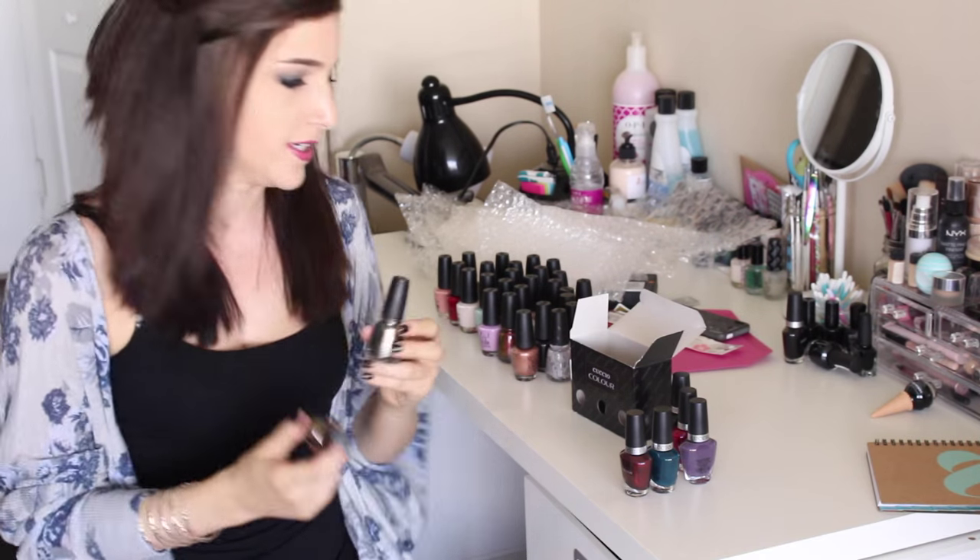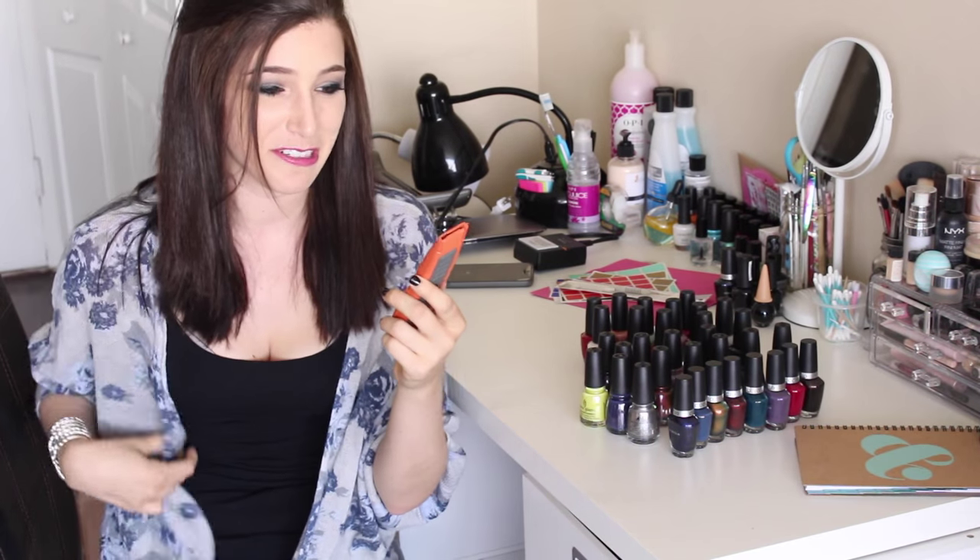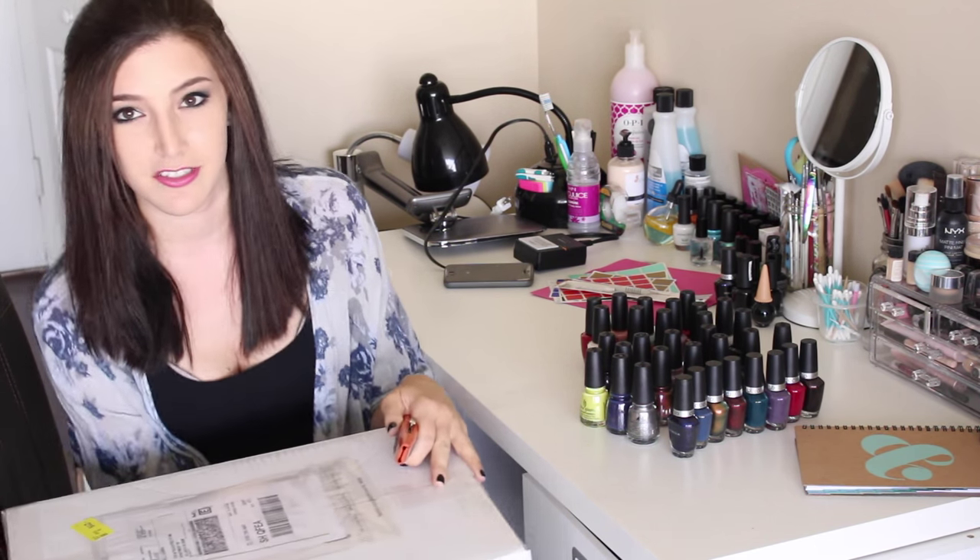If you've ever seen in the background of my videos that I have this giant box cutter, this is why — because I get so much nail mail. It's crazy.